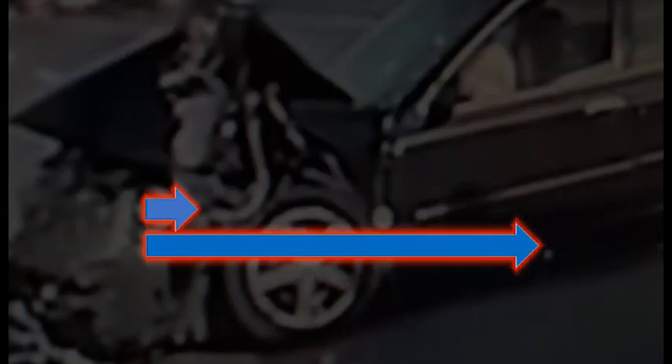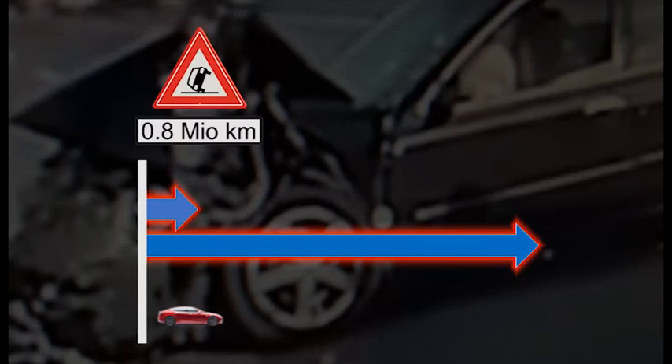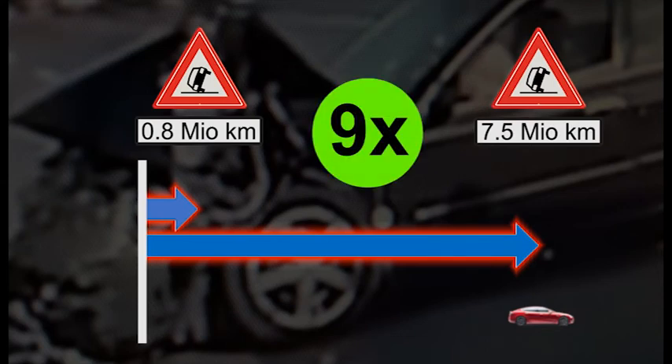Let me explain what exactly they compared. The top arrow shows the distance that an average driver in the US drives before having an accident. The longer lower arrow shows the distance that a Tesla driver in the US using autopilot drives before having that same accident. That is an astonishing more than 9 times greater distance.